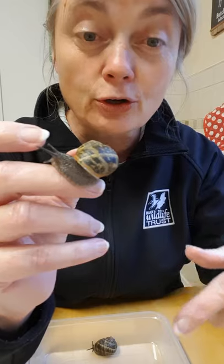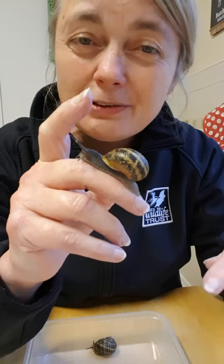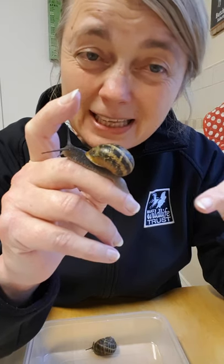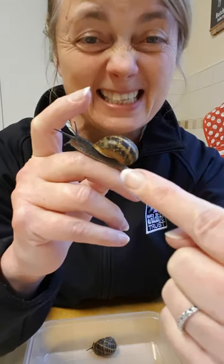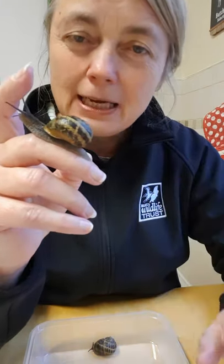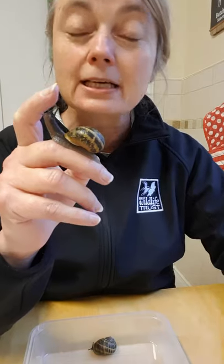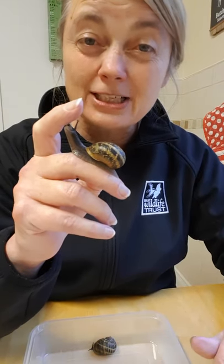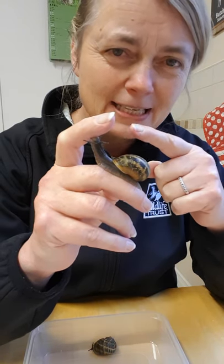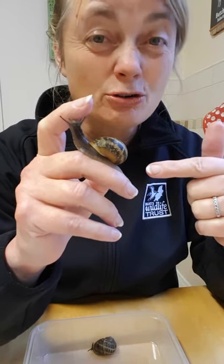Now we're going to look at slugs. One of the differences between a slug and a snail: if you're following the slime trail of a slug then the trail will be continuous, but if it's the slime trail of a snail it tends to be in dashes with little gaps in between. So when you get that mysterious slime trail in your kitchen — if it's continuous you know you've got a slug; if it's got those little dashes, you know you've got a snail.